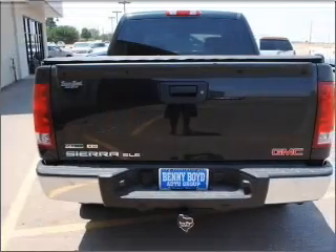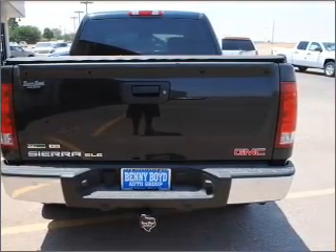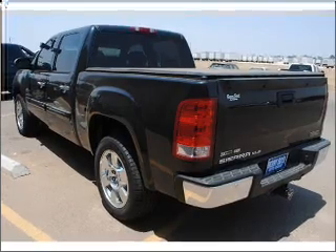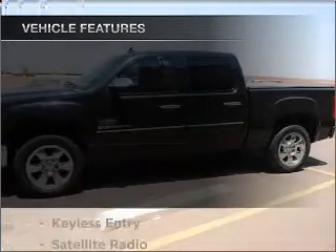With a powerful 8-cylinder engine connected to a smooth shifting automatic transmission. Premium wheels lend a distinctive appearance. The anti-lock braking system will keep you safe on the road.